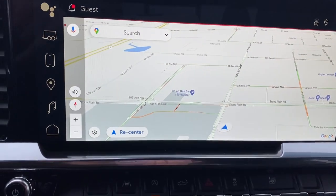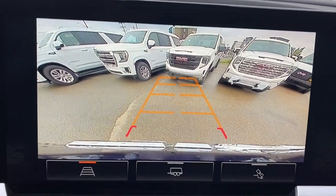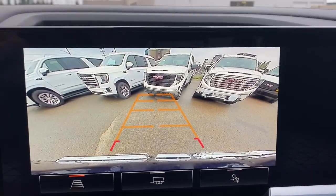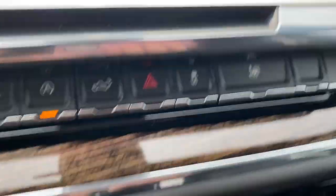You can throw it into reverse and take a look at the backup camera. Just below that we have our lane keep assist, power tailgate, as well as traction control.